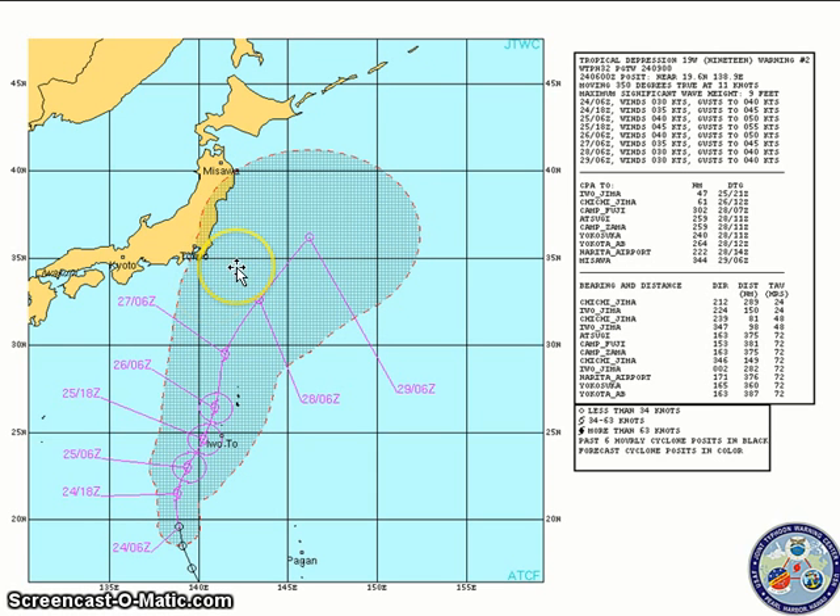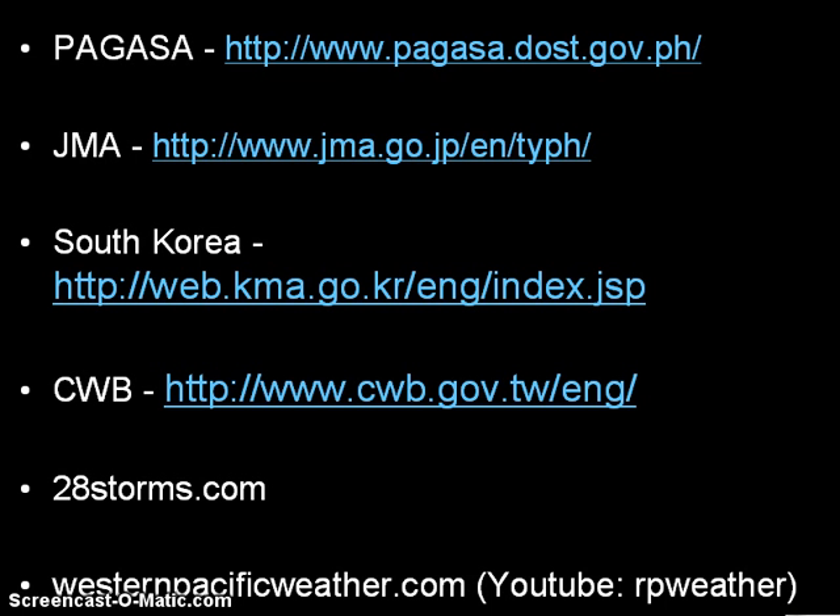That ends our video update for today. Continue to check out Pegasus for the latest forecasts and warnings, and also Project NOAA — Google that for the latest radar images, especially in Visayas and the Metro Manila area. Also check out the Japan Meteorological Agency for the latest on both cyclones, and the Central Weather Bureau if you reside in Taiwan. Stay safe.